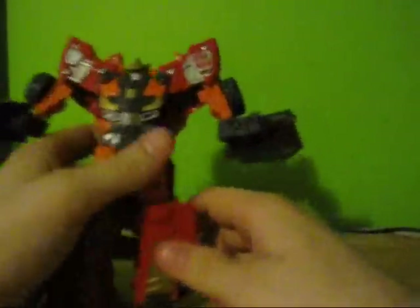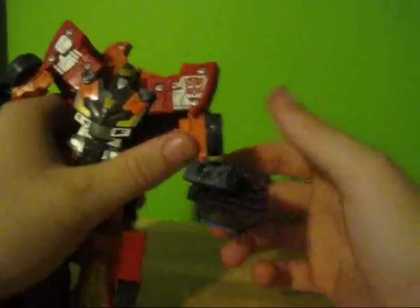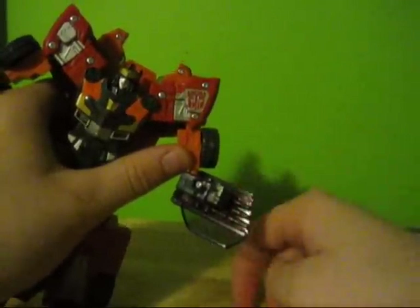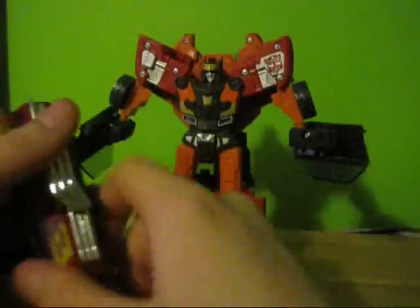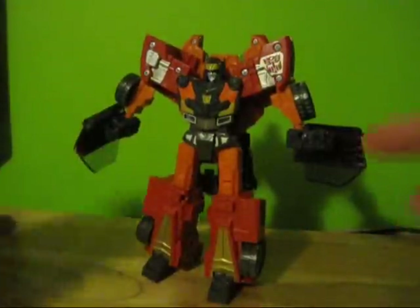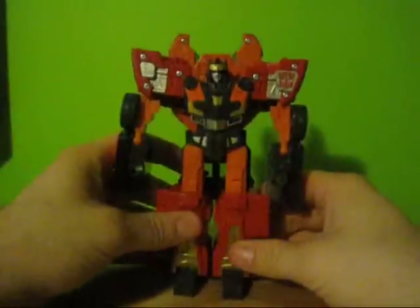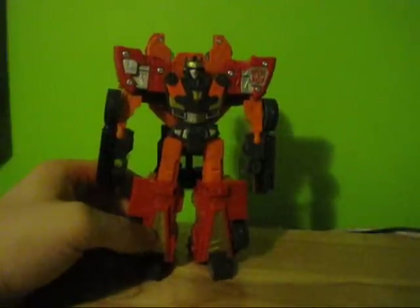Another thing that kind of tipped me off that this might be repainted into a Hot Rod mold — even before it came out — is there are actually three molded cannon lasers under here. If everybody can think back to the first appearance of Hot Rod, these are his three lasers on his arms. I noticed that in the mold and I thought this Hot Shot mold would look pretty cool.